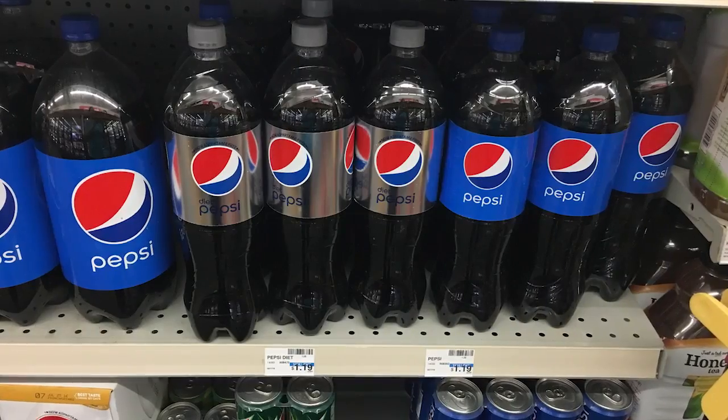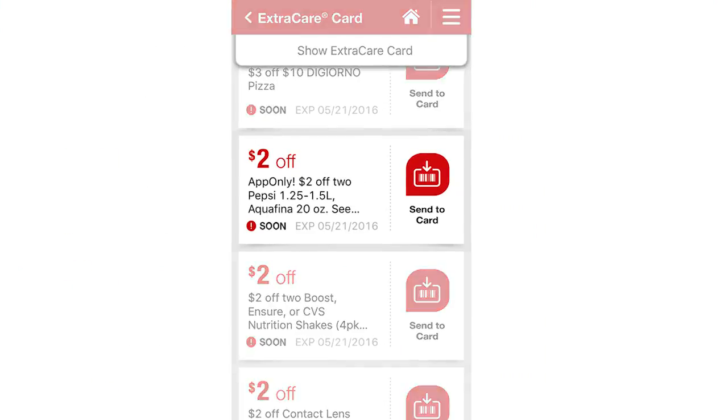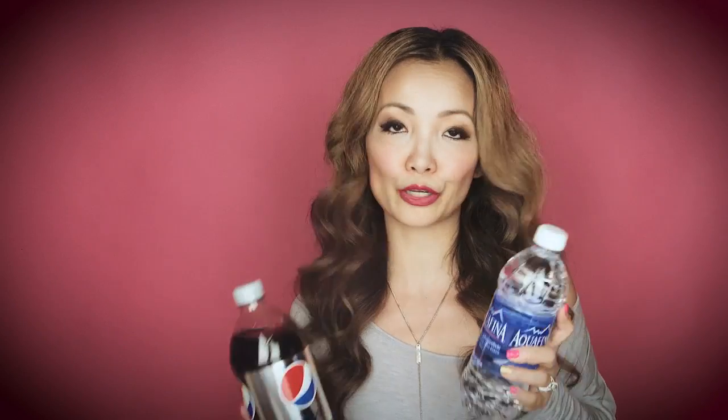Now heading to CVS: the easiest deal this week is on Aquafina and Pepsi — these guys are free. The Pepsi and Aquafina (sizes listed in the show notes) are on sale for $2. There's a $2 off 2 CVS coupon you can load from the CVS app. You pick up two items — mix and match or two waters — and when you check out the coupon comes off, and it's just free.